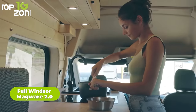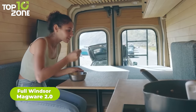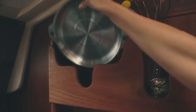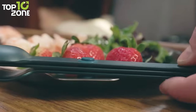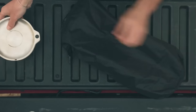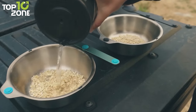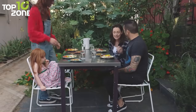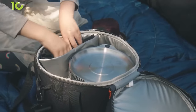Meet the Full Windsor Magware 2.0, your eco-friendly dining solution for camping adventures. This set is designed to make your outdoor dining experience hassle-free and sustainable. It includes magnetic bowls, plates, and the award-winning Magware cutlery. Unlike flimsy disposable plates, Magware 2.0's magnetic connection ensures everything stays securely in place, preventing rattling during picnics or camping. These durable pieces are made from 304 food-grade stainless steel with a polished finish, providing an eco-friendly alternative to harmful plastics, with tabs for handling hot food, silicone spacers, and a handy zip pocket in the storage bag for your washing-up gear.